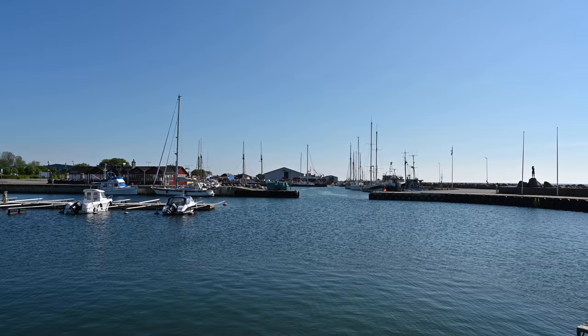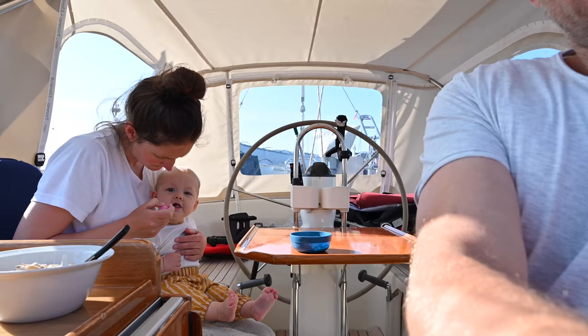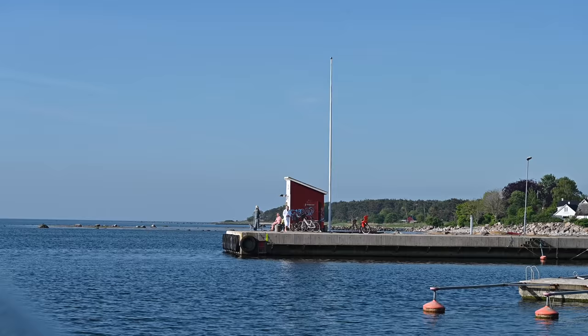The next morning the sky was clear and the sun was shining with no fog in sight. What a beautiful day! Look at all the...